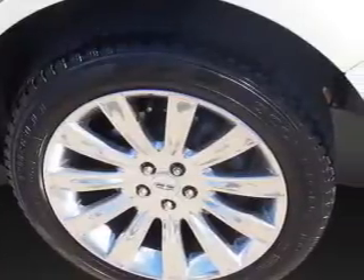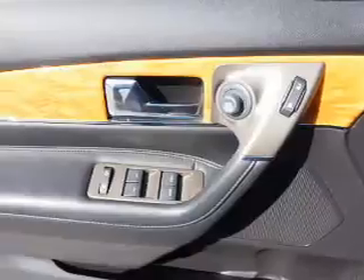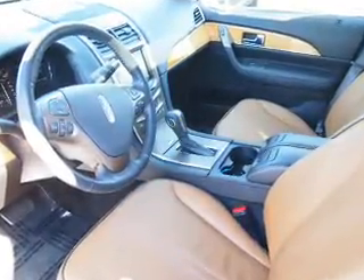On the inside, you'll find ventilated seats, leather seats, heated seats, Ford Sync voice activation, satellite radio, an auxiliary input, memory seats, dual temperature control, a backup camera, and front airbags.